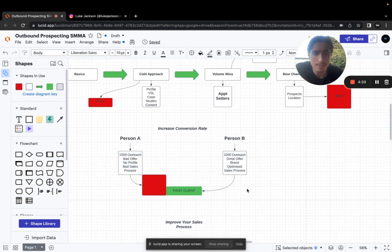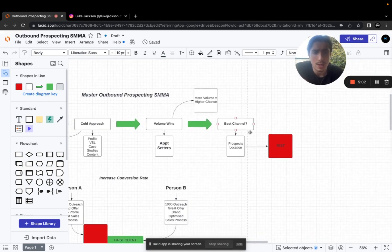The more volume, the higher your chance of signing a client. Now, the best outreach channel — a lot of people ask which platform is best: Instagram, Facebook, Twitter, LinkedIn, cold email? The truth is, it's wherever your prospect is. The best outreach channel is always offer-dependent. If someone says this is the best SMMA outreach method without specifying which offer it correlates to, they haven't really put much thought into it.